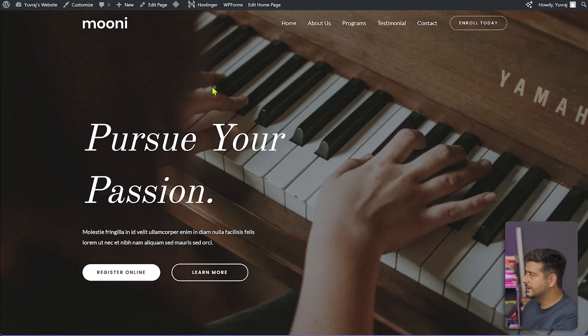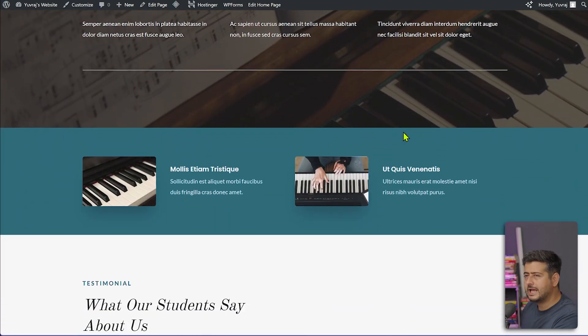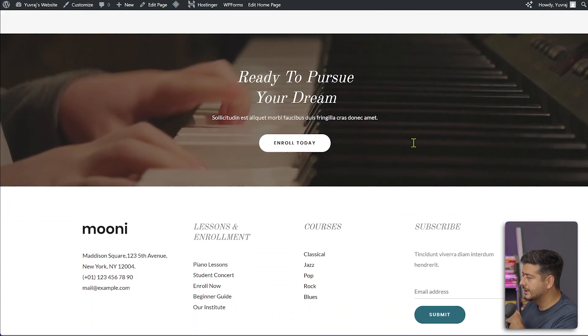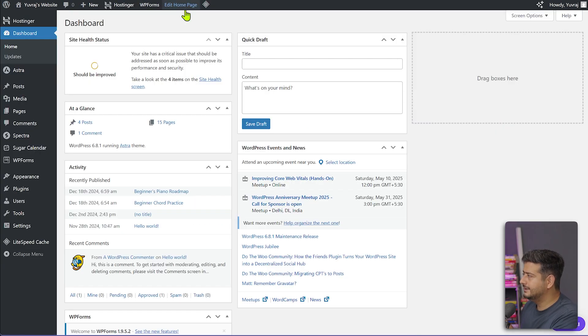So this is the website we'll be working with. It's a basic demonstration website I've built so that I can demonstrate what happens when we change our website theme. You can look at the homepage here, and I'll go to the dashboard now — and this is the dashboard.